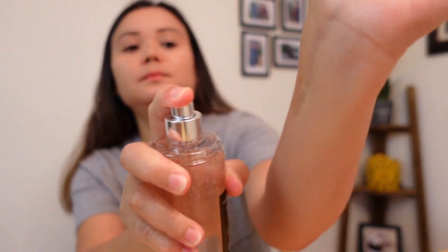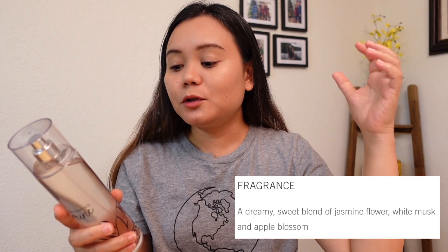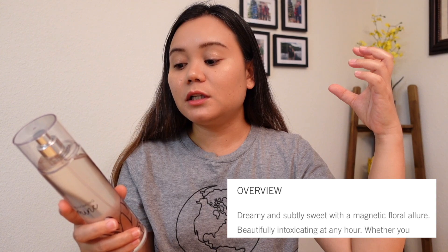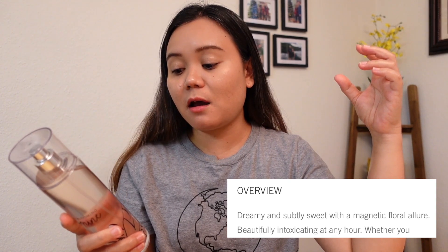Let's try this one — the Night Blooming Jasmine. The fragrance notes are Jasmine Flower — I'm not sure if you've tried jasmine flower before; I hadn't — White Musk, and Apple Blossom. The description says: 'Dreamy and subtly sweet with a magnetic floral allure. Beautifully intoxicating at any hour.' So that's what it says. Jasmine Flower, White Musk, and Apple Blossom. Let's try this one.